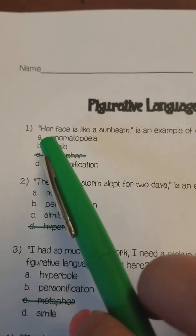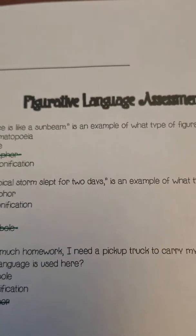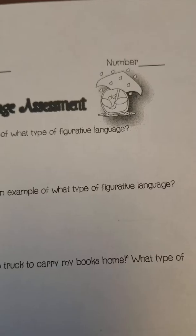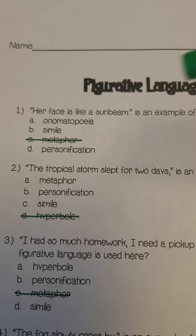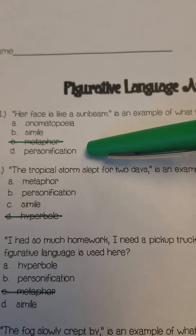Number one: 'Her face is like a sunbeam.' It's an example of what type of figurative language? Is it onomatopoeia, simile, or personification?